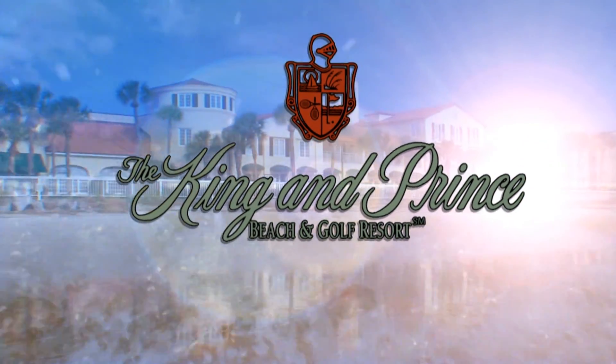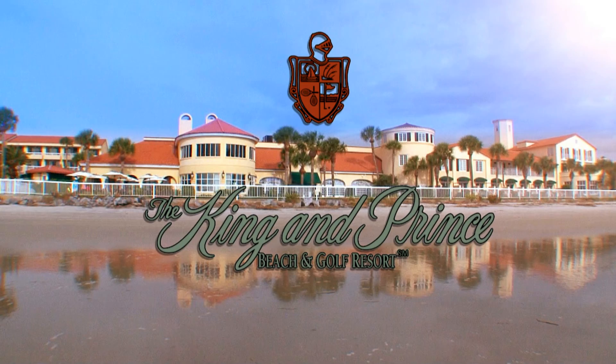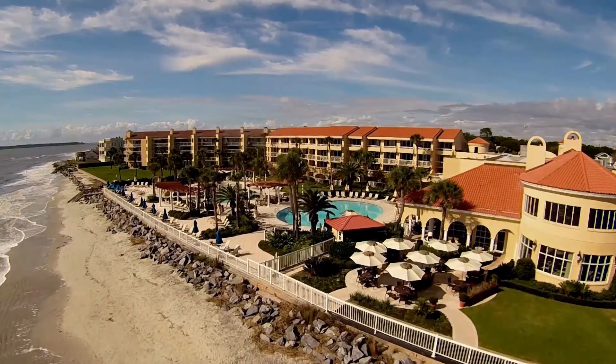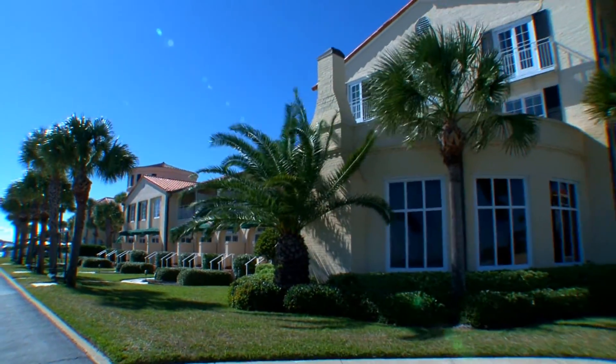The King and Prince is an iconic property here on St. Simons Island, and part of that is because of our unique color, but the architecture too. The King and Prince is a member of Historic Hotels of America, and our historic building is on the National Register of Historic Places.